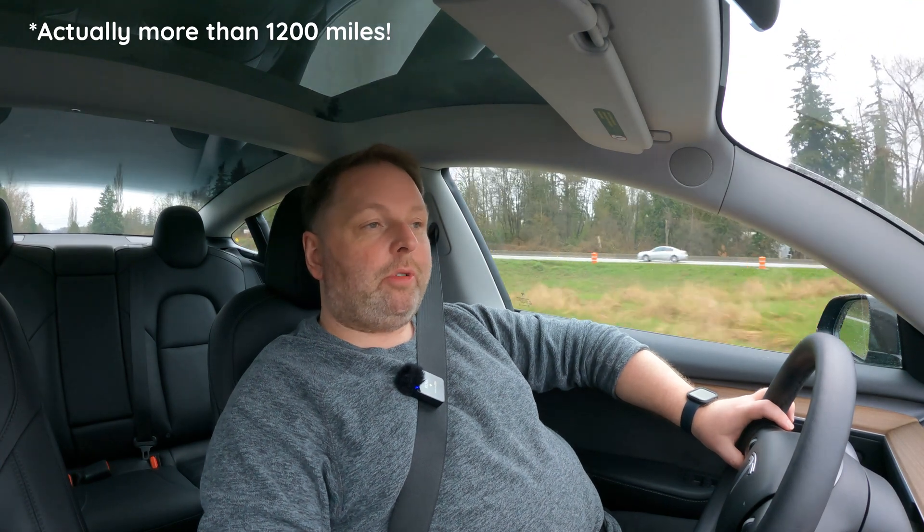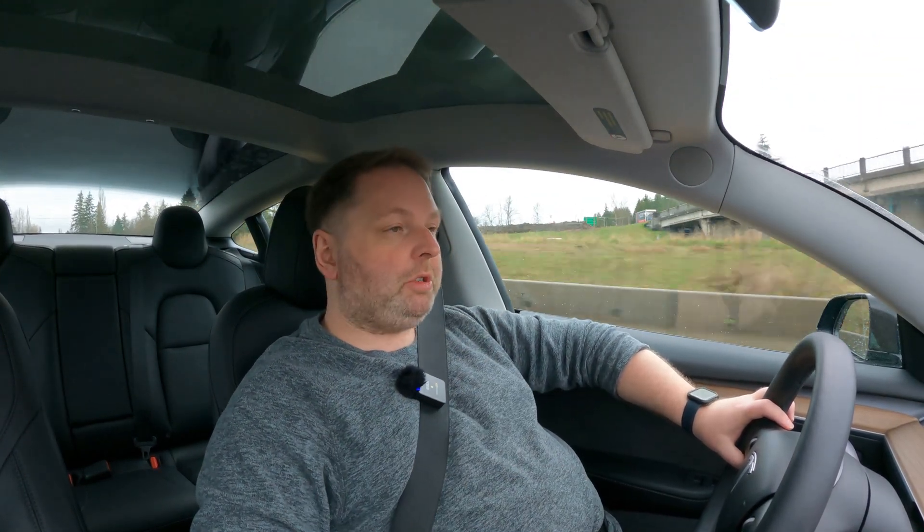In February of this year, I took an epic more than 600-mile road trip from Bellingham, Washington, to Redding in California. That's over 2,000 kilometers over three days. If you haven't seen it already, I'll put up the link here. Watch it — it was awesome.